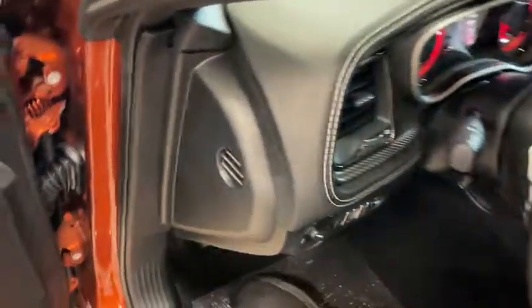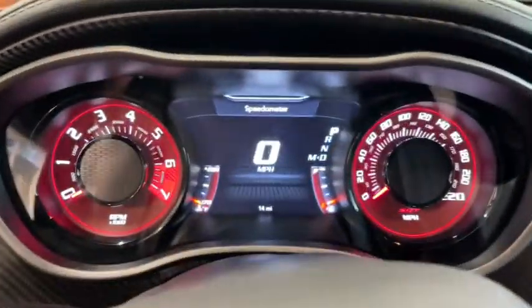Heated front seat, aluminum wheels, intermittent wipers, tire pressure monitoring system, universal garage door opener.